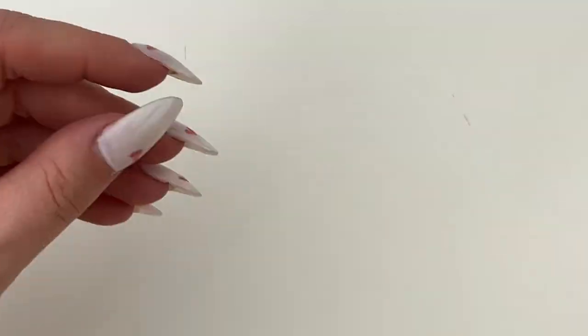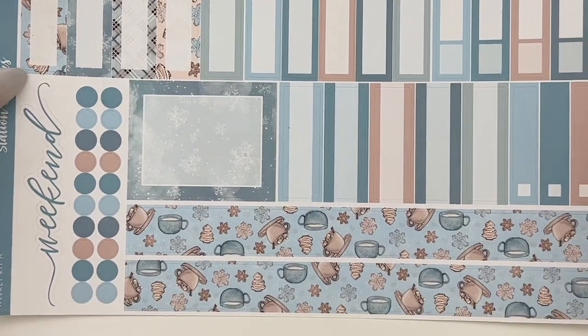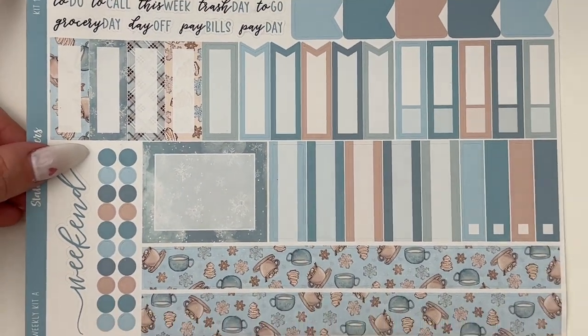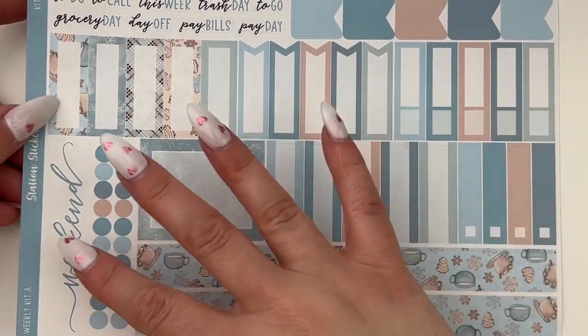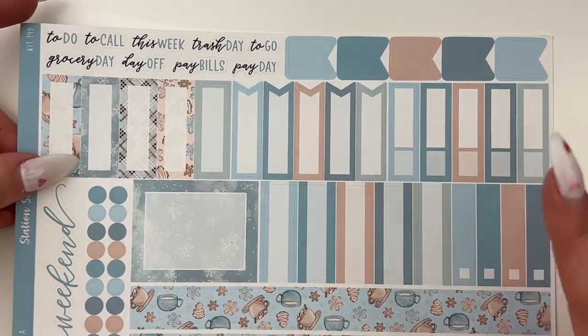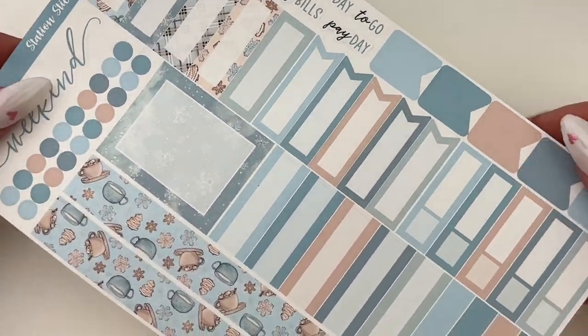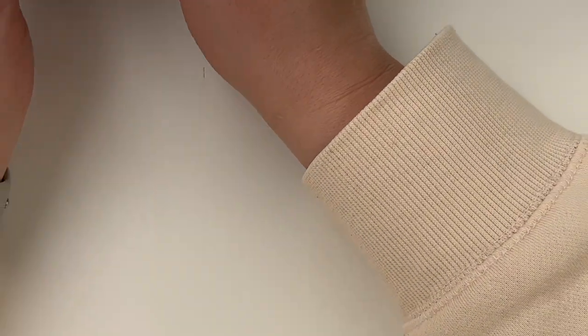The date dots are in gold foil — love that. The other thing that came with my order was this freebie of a weekly kit, more of a functional style. You have some bottom washi, a weekend banner, lots of different boxes and flags to pull in, and a few scripts up in the corner. Very functional and useful.